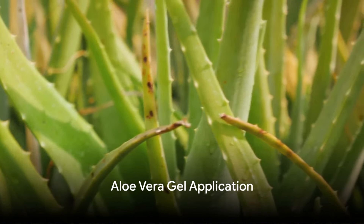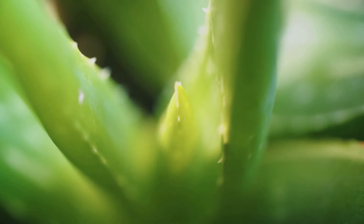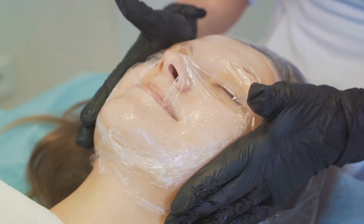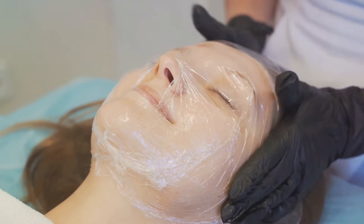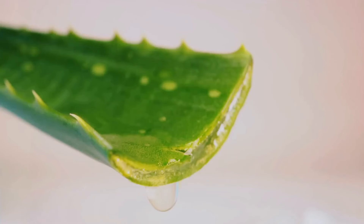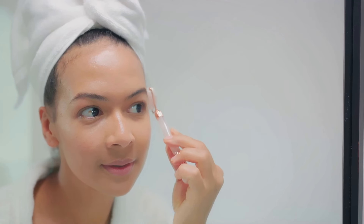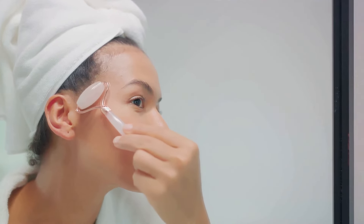Aloe vera gel is renowned for its soothing and healing properties, making it an excellent remedy for pigmentation. It contains compounds that inhibit melanin production and promote skin regeneration. Apply fresh aloe vera gel to the affected areas and leave it on overnight. Rinse off in the morning with water. Regular use of aloe vera gel can help reduce pigmentation and restore the skin's natural radiance.